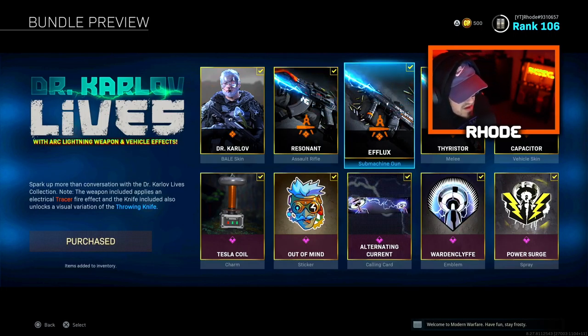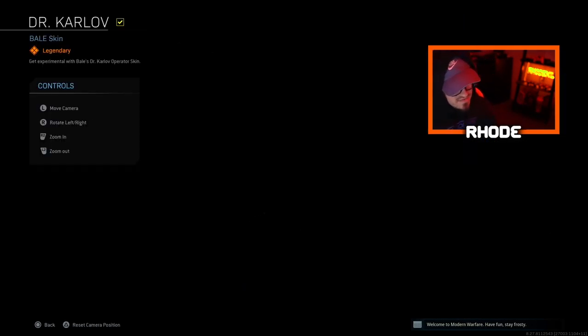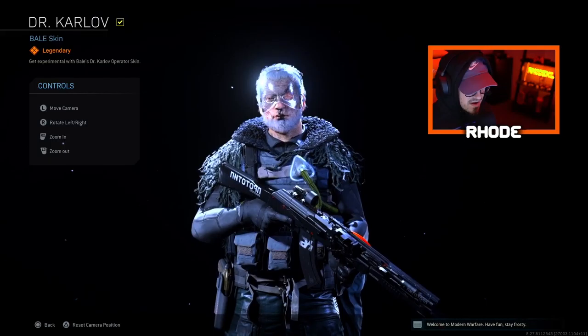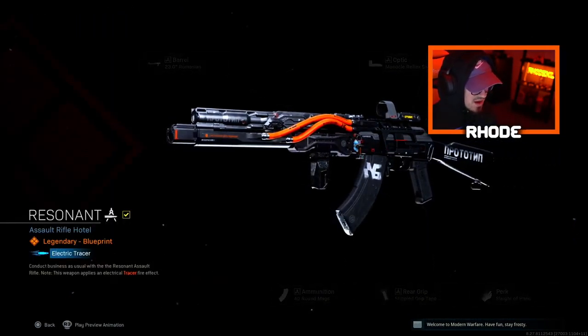Yo YouTube, what is going on everybody, back with another Modern Warfare video. I didn't expect to buy any more bundles going into the next few weeks, just because I wanted to save my money since I knew I was going to be getting some stuff for Cold War. But anyway, they dropped three new bundles during this Halloween event and I couldn't help myself.